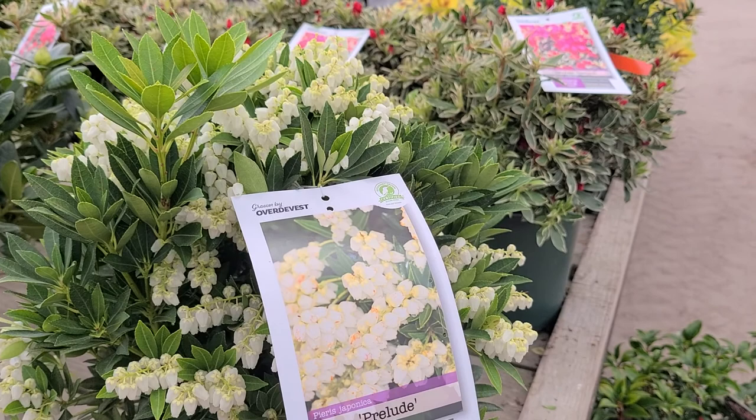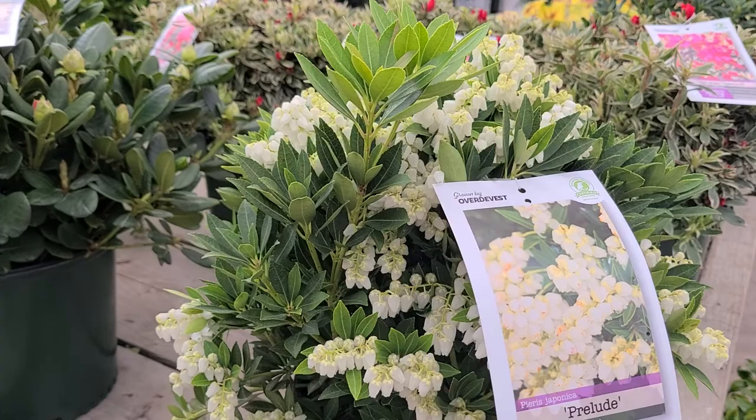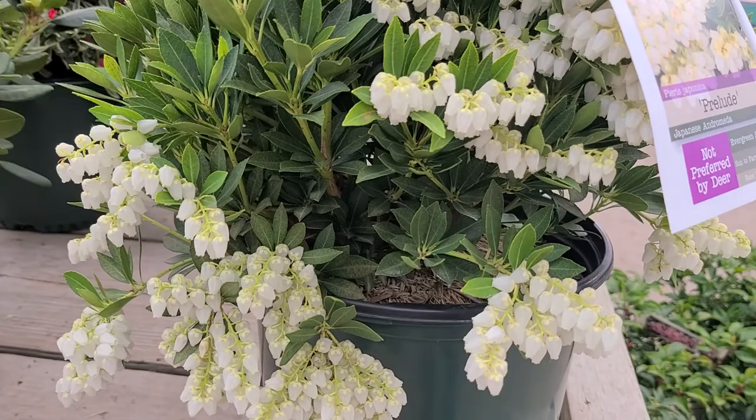Now I said compact — that means it gets to about two foot or so, and then in springtime it breaks out into all of these beautiful little flowers that are pristine white and just absolutely gorgeous to look at.